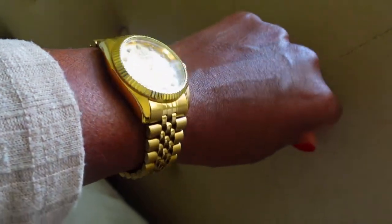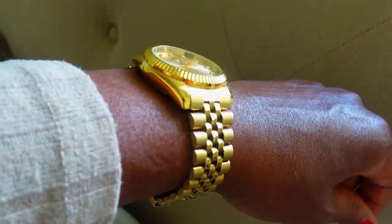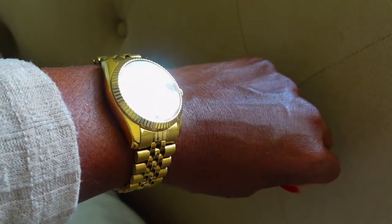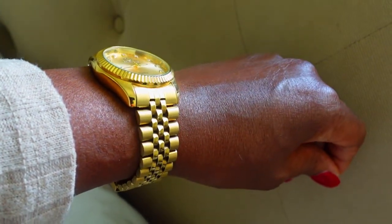I totally forgot to mention this watch from Amazon — it's great for everyday wear. I absolutely love it and have had it a very long time; it has never turned color. If you're interested in something like this, I'll also leave it in the description box below.